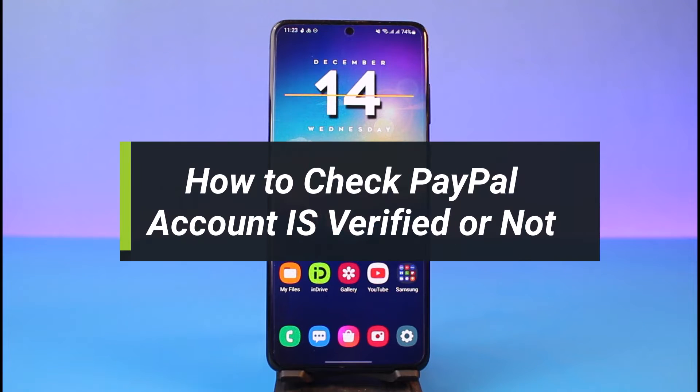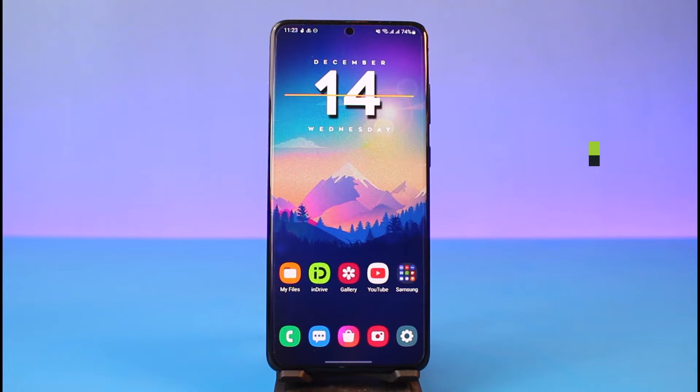How to check if your PayPal account is verified or not. Hey everyone, welcome back to our channel. I am Bimo from How To Get, and in today's video I will simply show you how you can check if your PayPal account is actually verified or not.